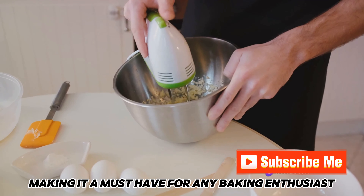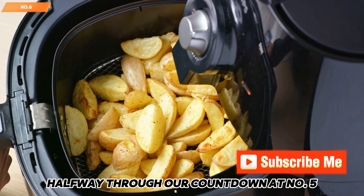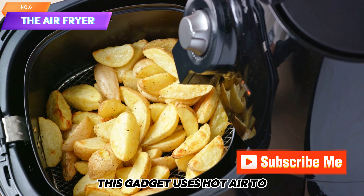At number 6, the Stand Mixer. This powerful machine can whip, beat, and knead with ease, making it a must-have for any baking enthusiast.